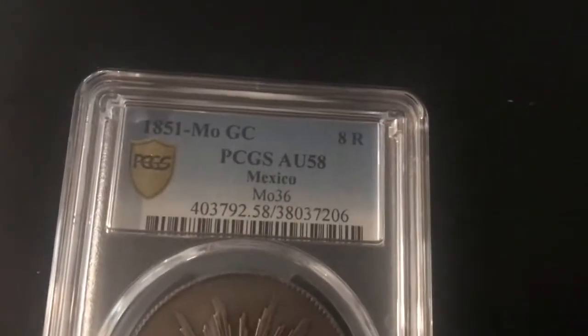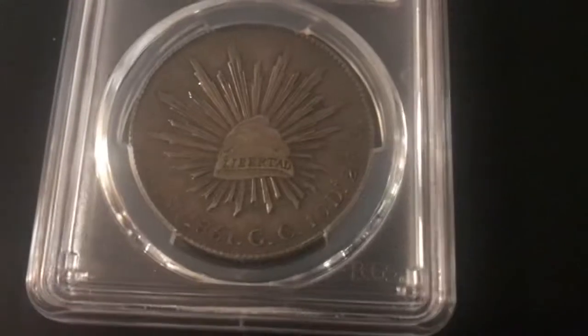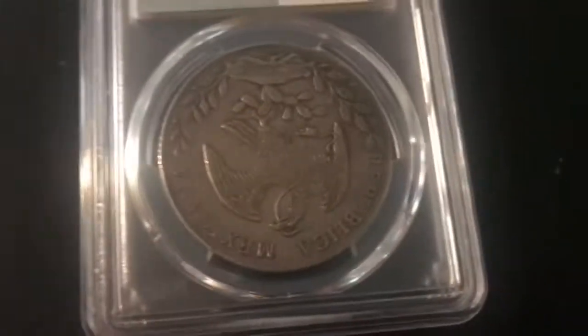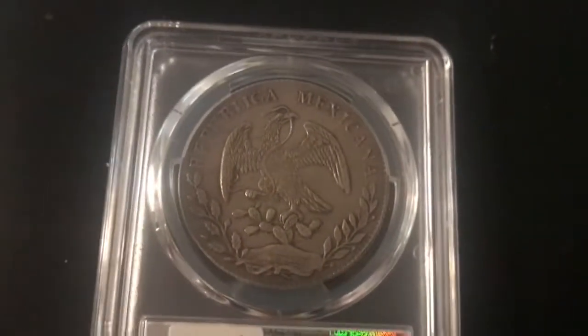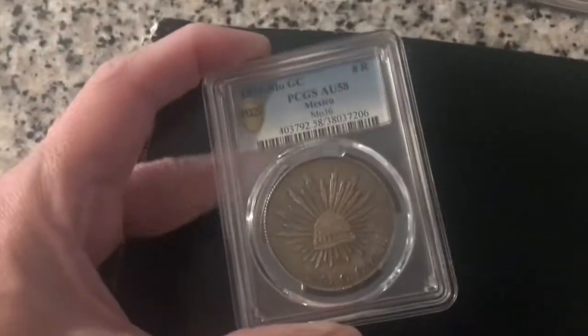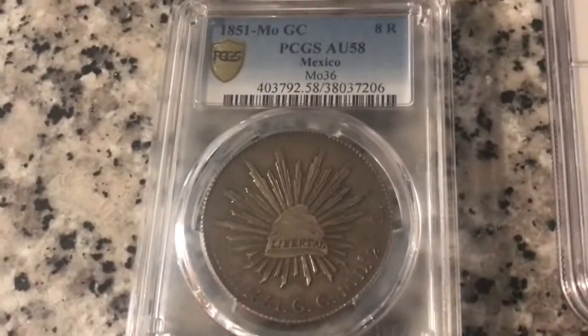So what did I get this month? I got four coins. The first coin was an 1851 PCGS Almost Uncirculated 58 eight reales coin. It is a beautiful coin — it has the shield on the front and an eagle on the back. I am going for a complete run of cap and rays eight reales, libertades, peso set — everything from 1772 to present day. That cost me $200.